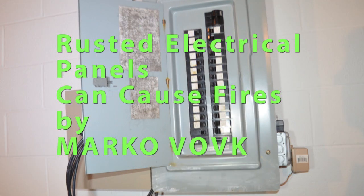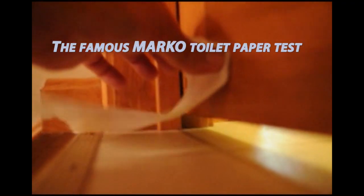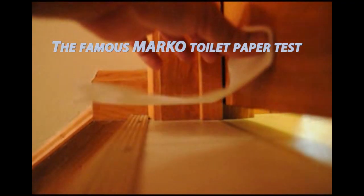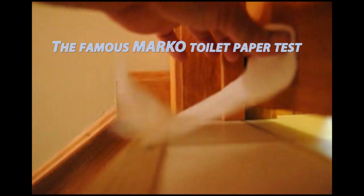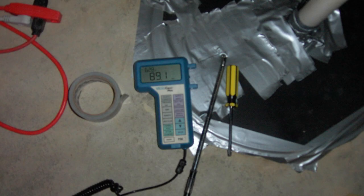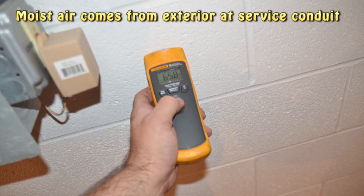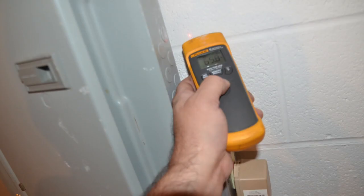Hidden problems in electrical panels can burn down homes. Most basements have negative pressure caused by cold air returns that are not sealed with furnace tape. These cold air return ducts with small holes suck air from the basement, especially if the door leading to the basement is closed. These depressurized basements suck air from wall cracks, appliances, vents, fireplaces, sump pumps, and electrical panels — which is the focal point of this video.